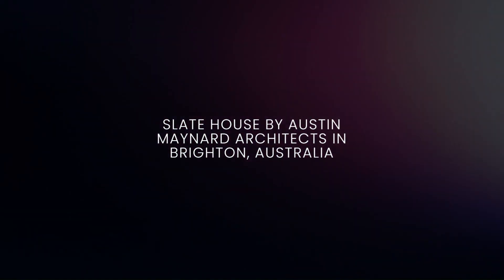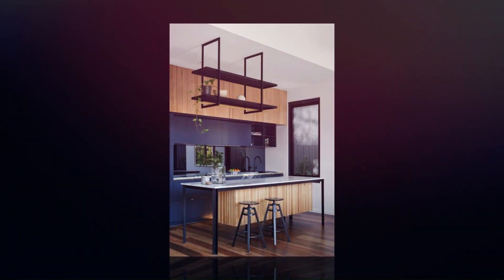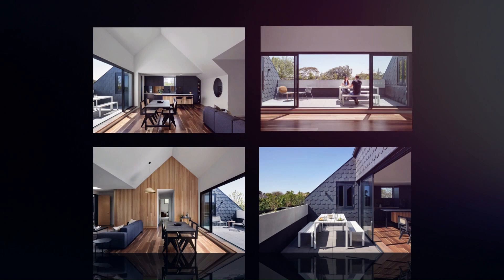Slate House by Austin Maynard Architects in Brighton, Australia. Slate House is a new three-level, high-performing, high-end apartment building of 14 spacious homes in the bayside suburb of Brighton in Melbourne.